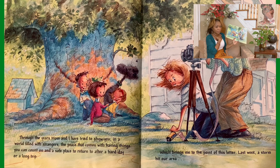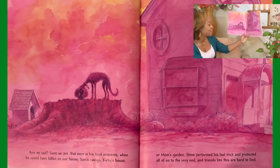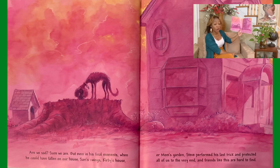What do you think is going to happen? Let's see. And though we spared Steve's life a long time ago, this time we couldn't save him. Are we sad? Sure we are. But even in his final moments, when he could have fallen on the house, Sarah's swing, Kirby's house, or Mom's garden, Steve performed his last trick and protected all of us to the very end. And friends like this are hard to find.